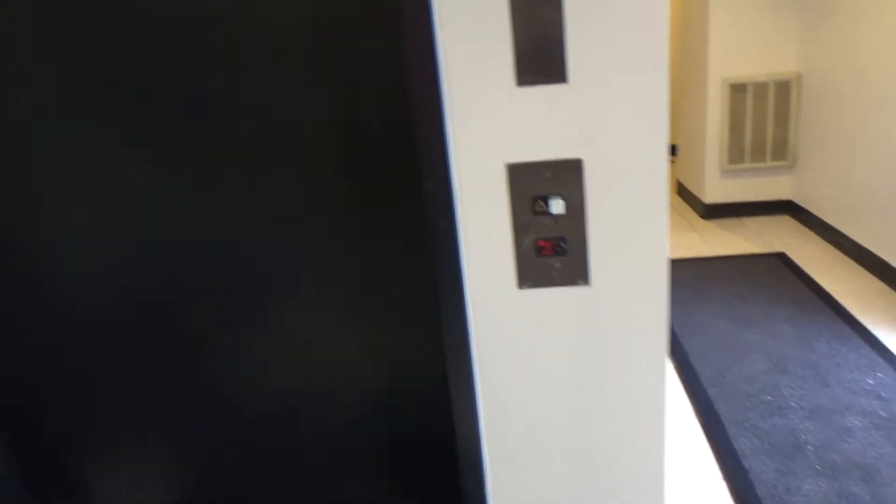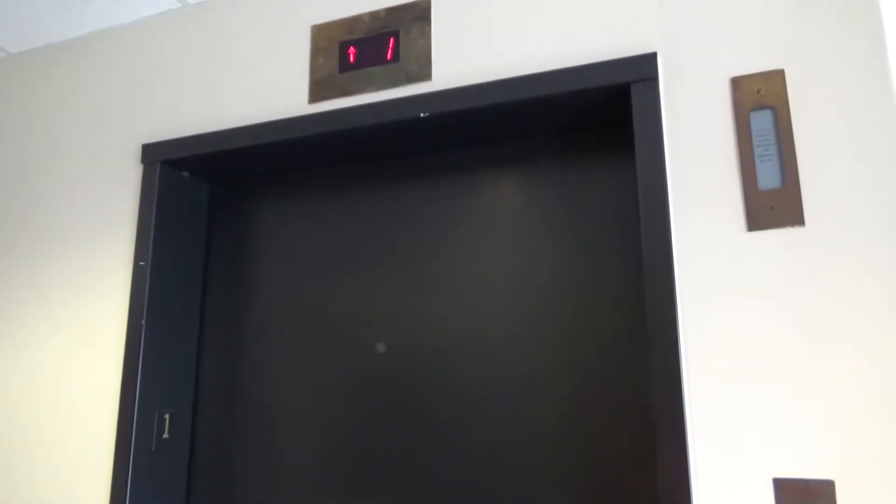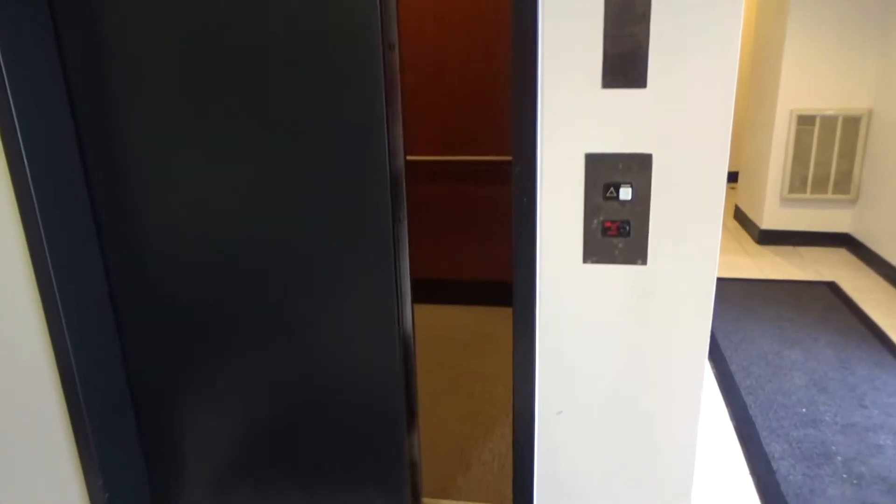Here it is at floor 1, and up at floor 3.